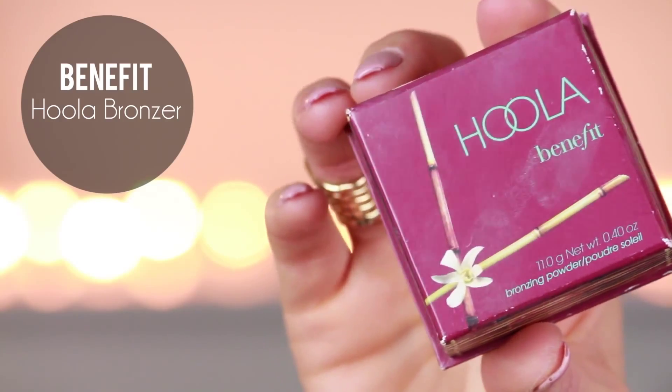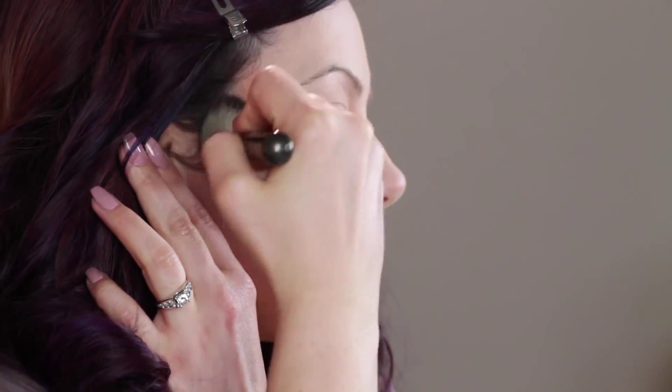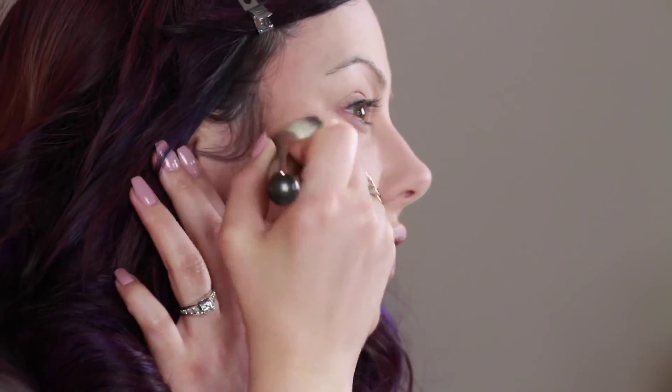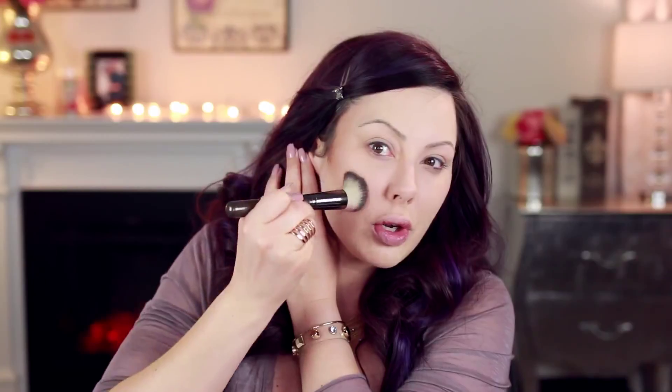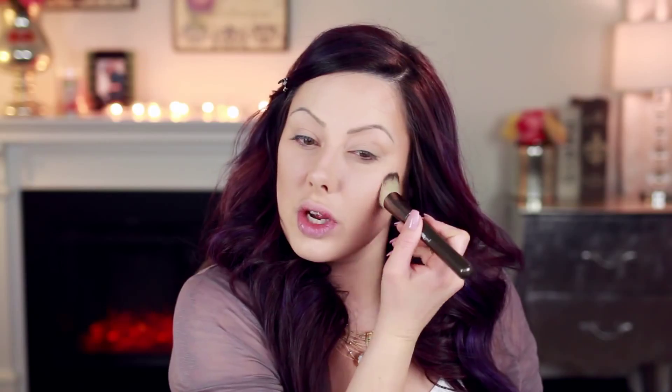Now we're going to contour just a little bit. I'm going to use the Benefit Hoola Bronzer — it's a little warm for a contour powder but not bad. I'm going to take the Makeup Geek Angled Stippling Brush — I swear by this brush for a soft, natural contour because it gets right under the cheekbones. Angle it up, find your cheekbone, and go under it. Since this is a warm contour, I'm almost using it as a bronzer, coming up the cheeks a bit — it's like a contour-slash-blush. Then I'm going to use the Makeup Geek Bliss Blush, which is a really soft matte peach color, applied just above the bronzer right on the cheekbones.